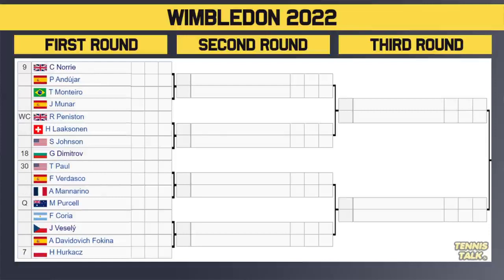Last part of the top half — we've got the number 9 seed Norrie taking on Andujar. Winner takes on either Monteiro or Munar in the second round. Then we've got Peniston taking on Laaksonen — winner takes on either Johnson or the 18th seed Dimitrov. Then the 30th seed Paul taking on Verdasco — circle that one as one to watch. Winner plays either Mannarino or Purcell. Then Coria versus Vesely — winner takes on either Fokina or the number 7 seed Hurkacz. That is a fire matchup.